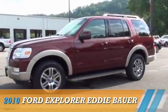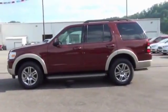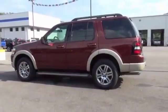Presenting the 2010 Ford Explorer, powered by 4-wheel drive, a 4-liter 6-cylinder engine, and an automatic transmission.